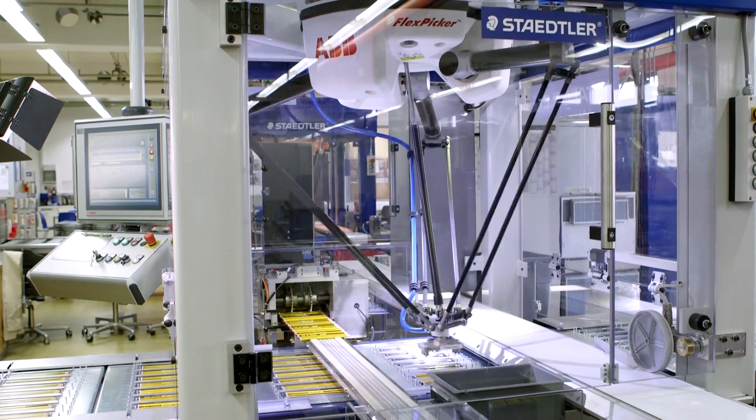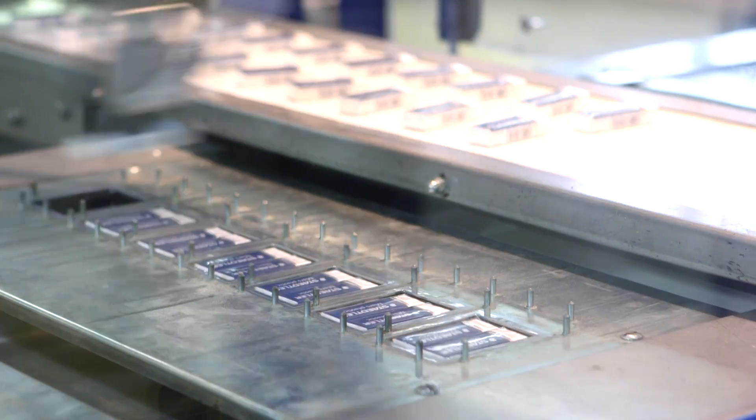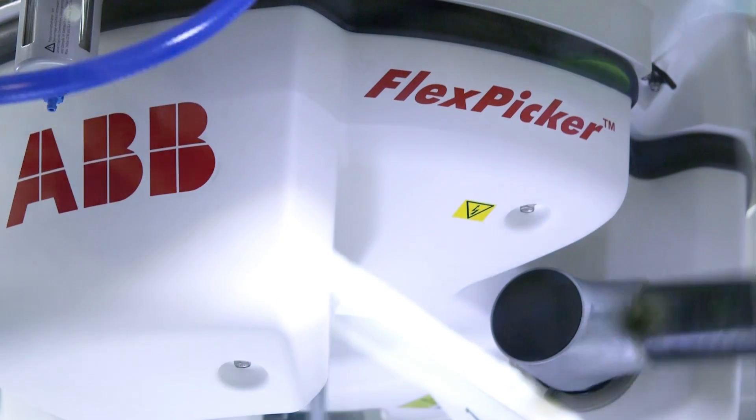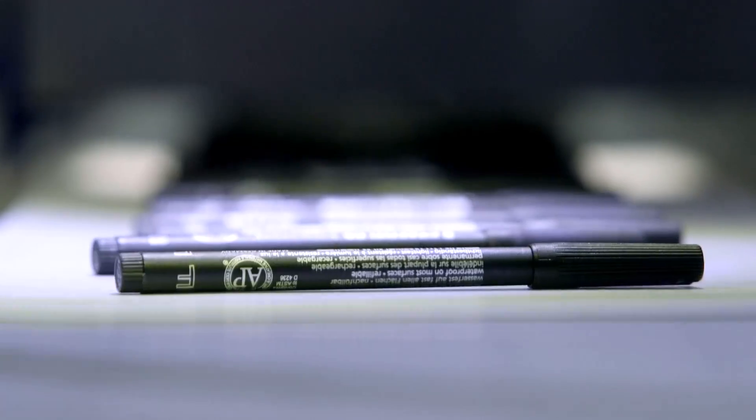The packaging line behind me is used for putting ballpoint pens, wood-cased pencils, erasers, etc. into blister packs in a short cycle time. Our engineers made a conscious decision in favor of ABB because of Staedtler's previous positive experiences with ABB robots, and because the FlexPicker as well as the PickMaster software allow the programming of packaging lines with short cycle times and high precision.